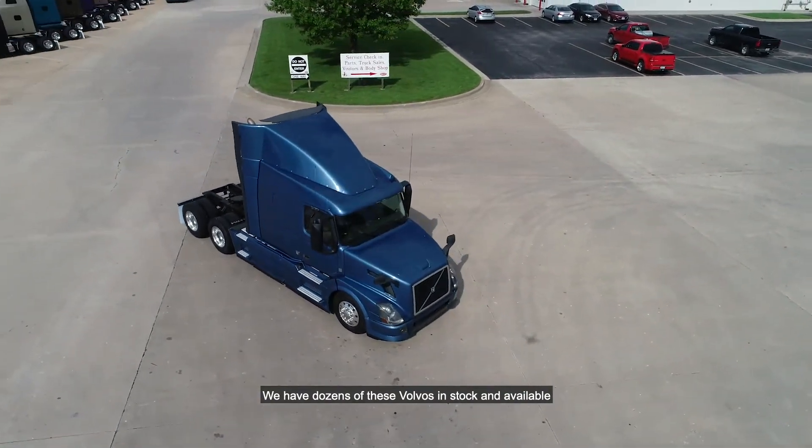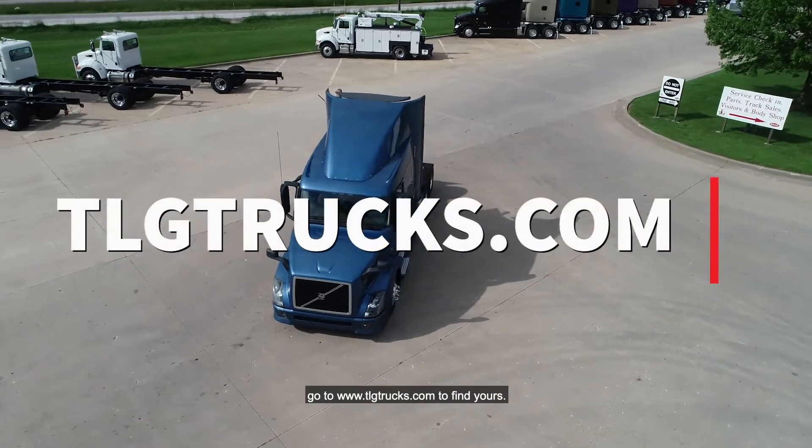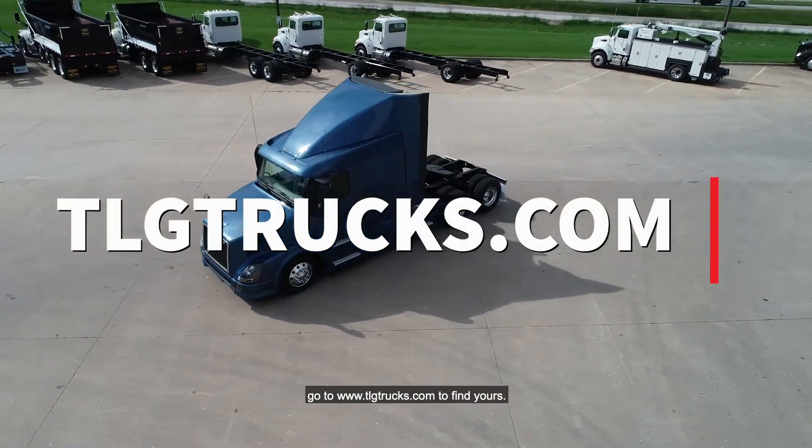We have dozens of these Volvos in stock and available at most of our dealerships. Visit any of them or go to www.tlgtrucks.com to find yours.